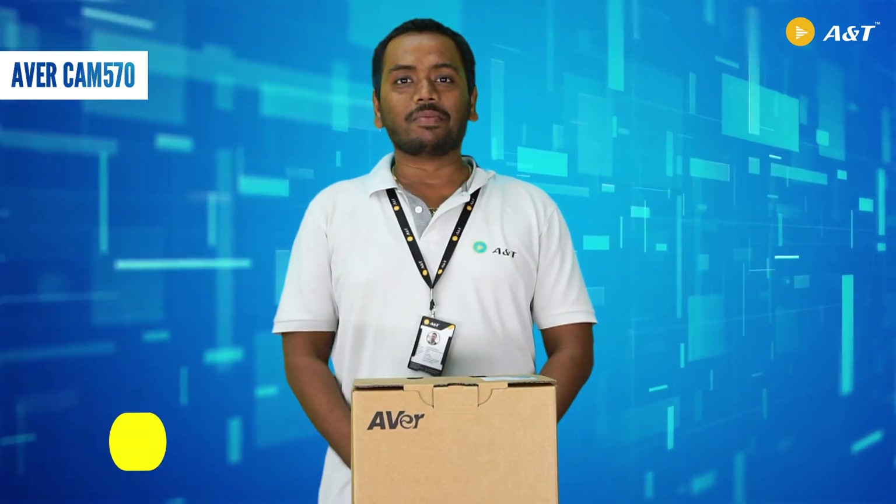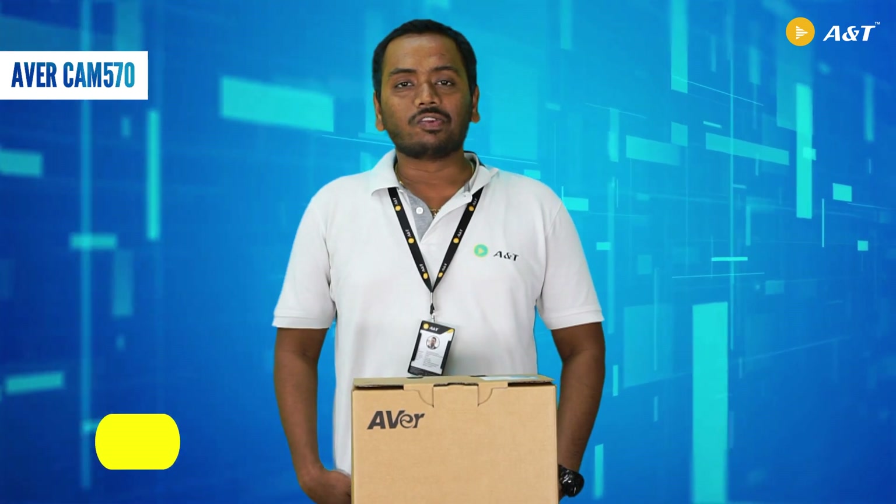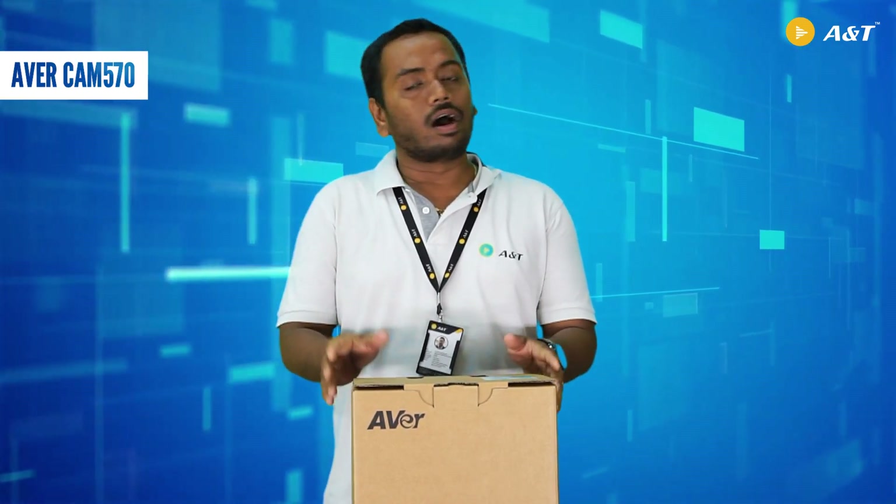Hi, Namaste, Monika. I'm Krishnan, Business Head at A&D Video Network's Private Limited. Today we are going to see the unboxing video for the A&D Camera 570, which is the most highlighted PTZ conference camera from Ava.